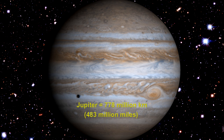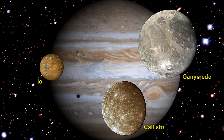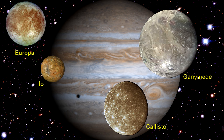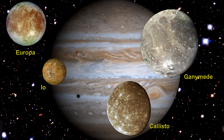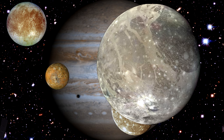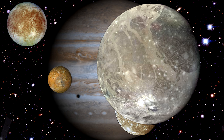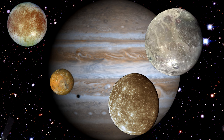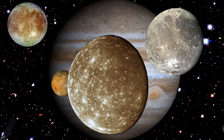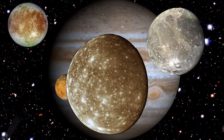Scientists think Jupiter has at least 69 moons. The most interesting are the four discovered by Galileo: Ganymede, Callisto, Io, and Europa. Ganymede is the largest moon in the solar system and is the only moon known to have its own internally generated magnetic field. Callisto's surface is extremely heavily cratered and ancient — a visible record of events from the early history of the solar system.